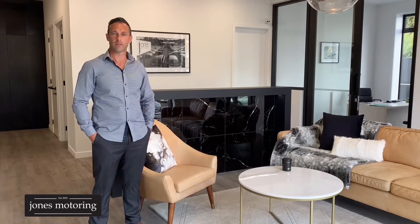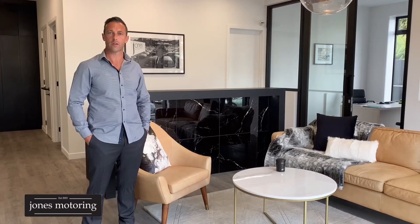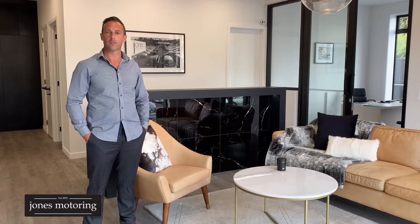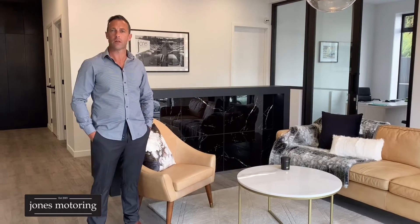Hi, Josh Jones from Jones Motoring. In these changing times, we understand it's not always possible to get down and visit us at our site here in Kaikarevallia Road, and where we're seeing a massive trend towards online sales, we've decided to do some vehicle condition reports and road tests, just to help in your buying decision.